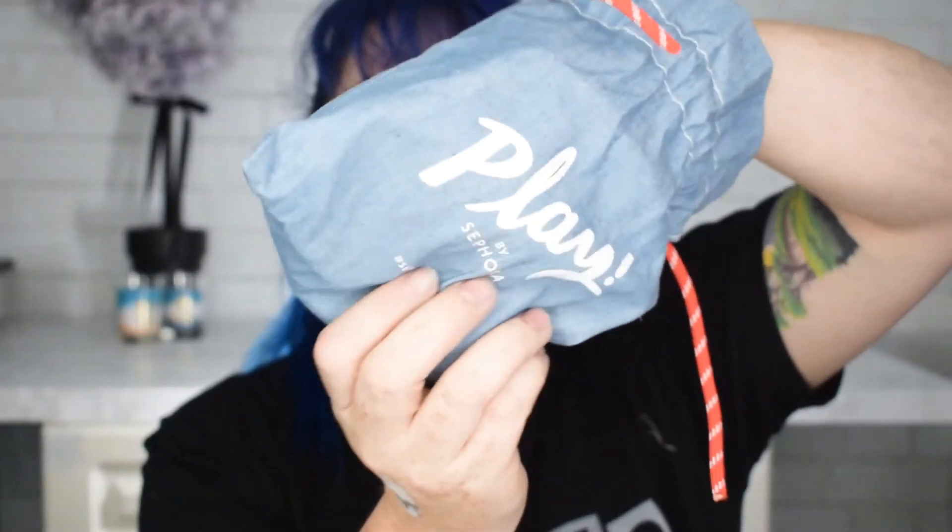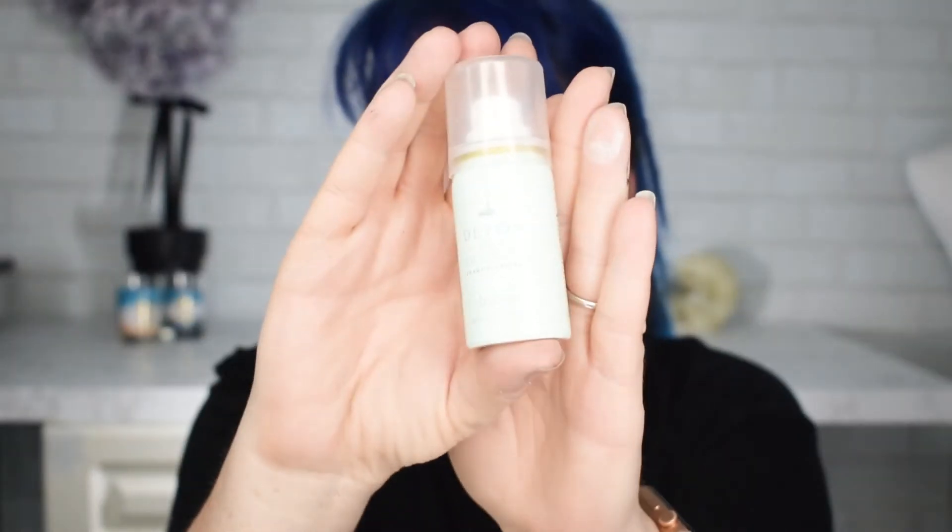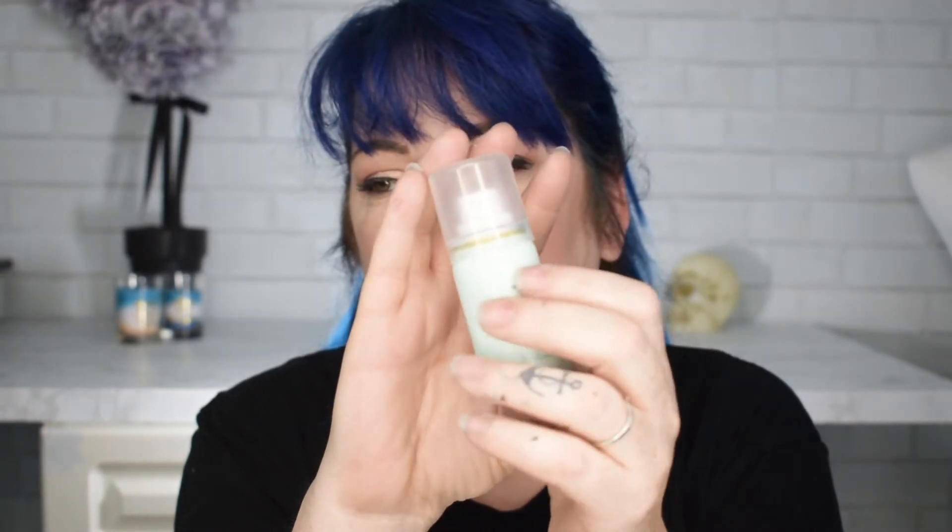Next, two more things. Detox dry shampoo — I do have some of this already; I think I got a travel size for a trip. It has kind of a sweet, almost fruity scent — not saccharine fruity, but definitely fruity. It smells really nice. I can see using this when my hair is just not having its best day, and I can totally use it for travel — just throw it in my bag or purse.